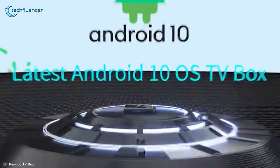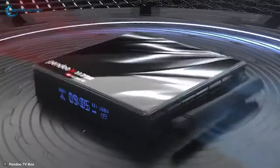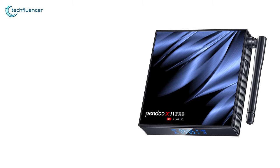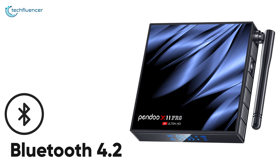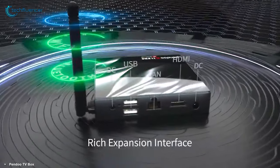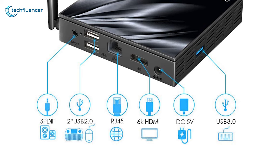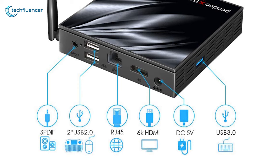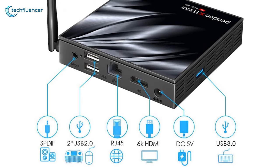The Android 10.0 operating system lets you play most of the latest games to your heart's content. The dual-band Wi-Fi connectivity ensures a fast and stable internet connection, while Bluetooth 4.2 ensures you can seamlessly connect your smartphone or device of choice. You get several ports including SPDIF for audio, two USB 2.0 for additional storage, an RJ45 LAN port for wired connection, a 6K HDMI input, and one USB 3.0 for fast data transfer.